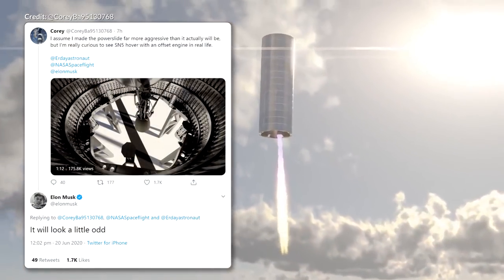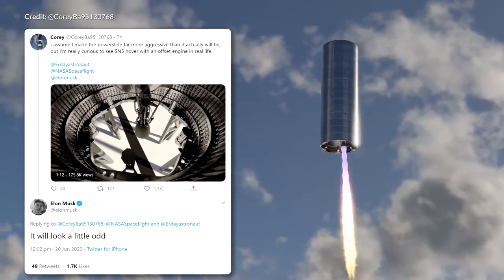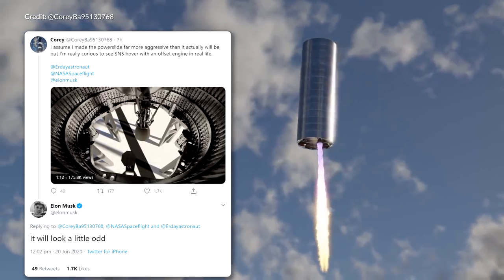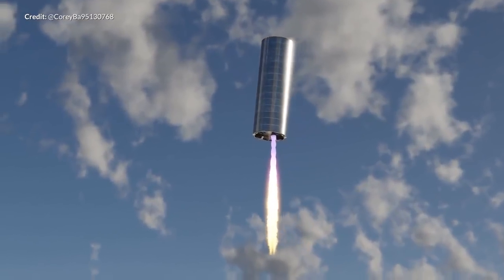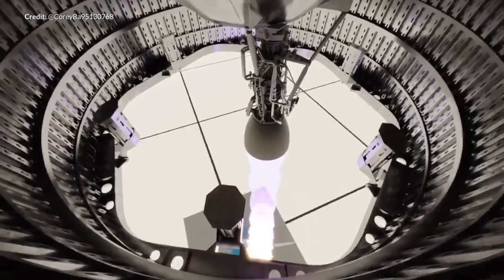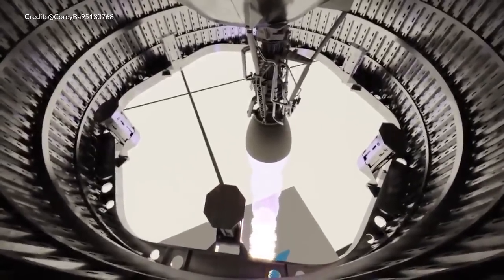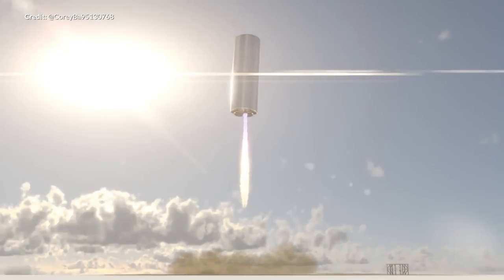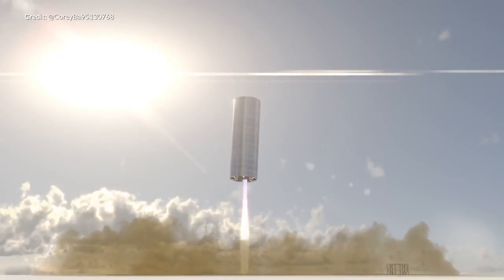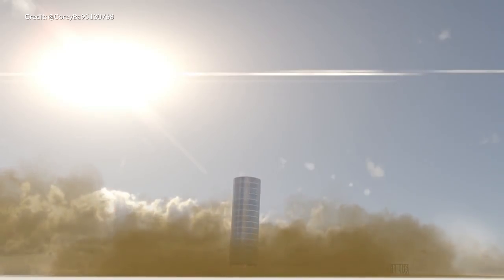Elon replied to Corey saying a flight of this nature would look a little odd. The vessel would need to fly with an offset thrust to compensate for the center of mass not being lined up with the engine position — it would need to fly at an angle to stay stable. SN5 should fly with three engines, so we may never actually experience this in real life. Go follow Corey's brand new Twitter account — I suspect there is a lot more to come.